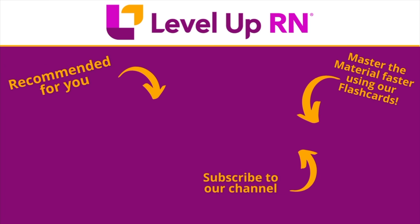If you found value in this video, be sure to hit the like button and leave us a comment and let us know what you found particularly helpful.